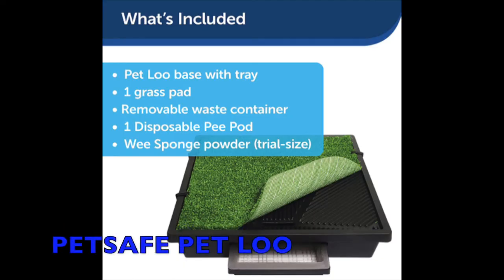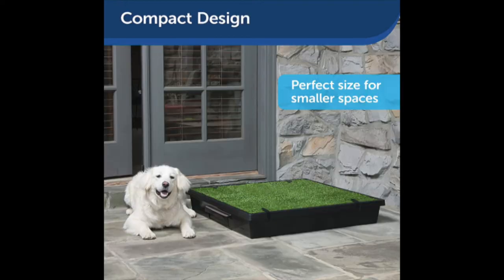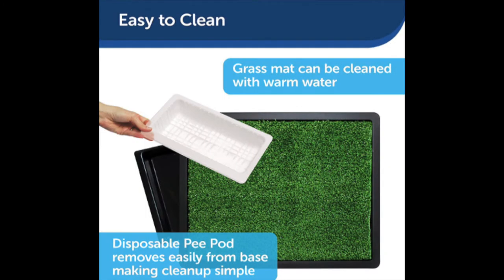This next option here is the Pet Loo by the brand PetSafe. It comes in multiple sizes — small, medium, or large — depending on what size dog you have. It has synthetic grass and an easily removable tray. The tray at the bottom slides out of the base, and there's a wee sponge powder that you sprinkle on the urine which turns it into a gel on contact to make it easily disposable.